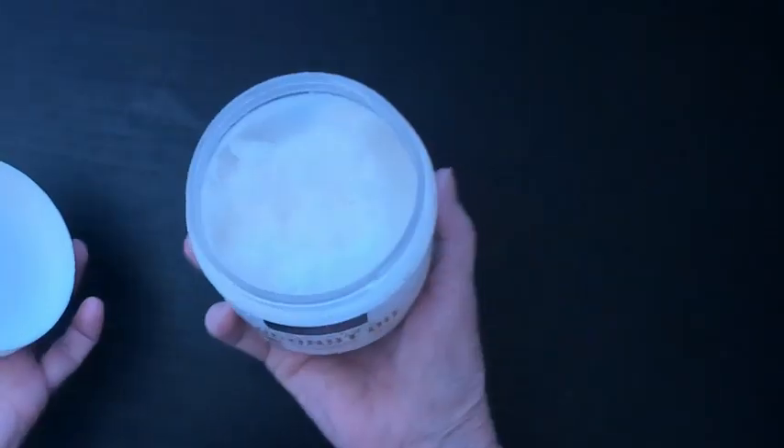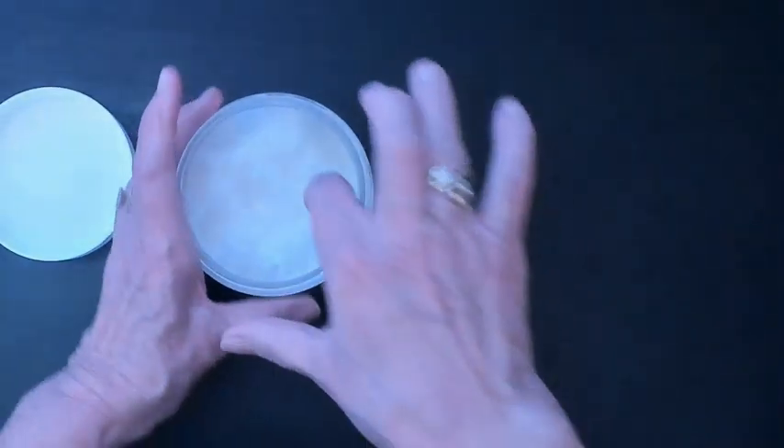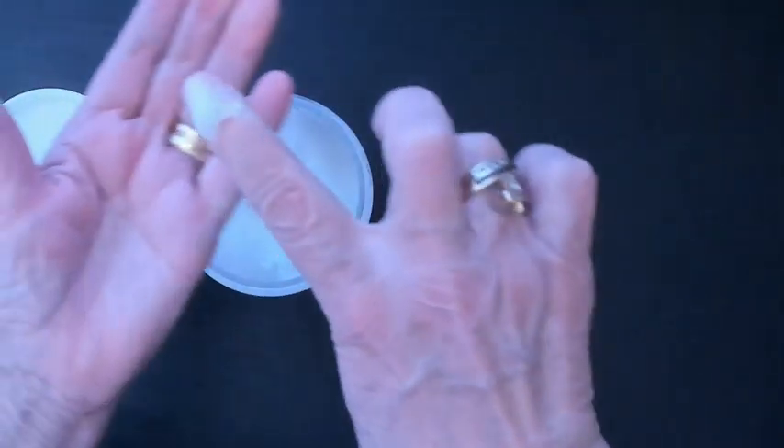I also use it as my sunscreen. As you can tell, we've got it all used up here. It just melts so fast and leaves your skin so smooth. I love the feeling of it.